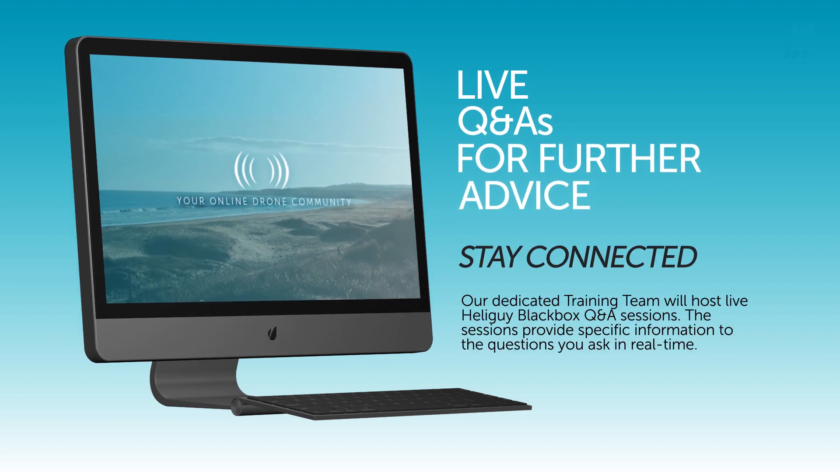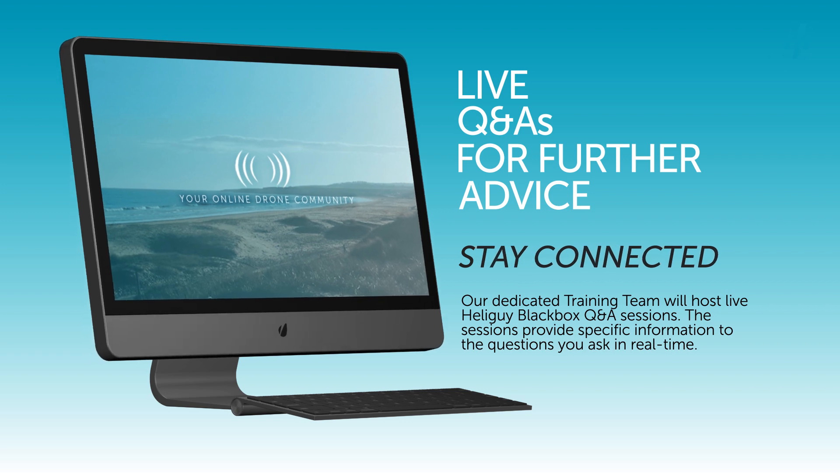Staying connected has never been easier thanks to our dedicated training team who will host live Q&A sessions, and we're only ever a click away should you need help.